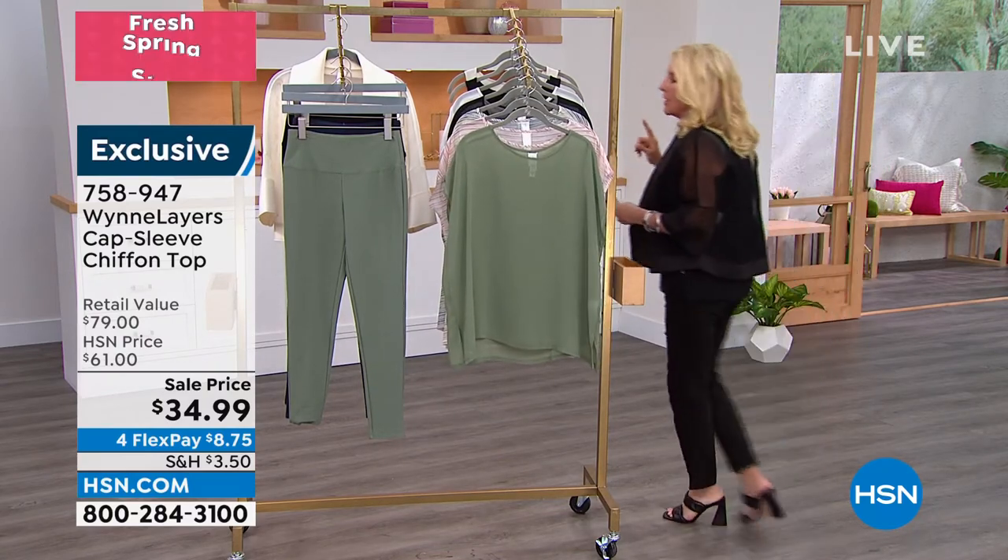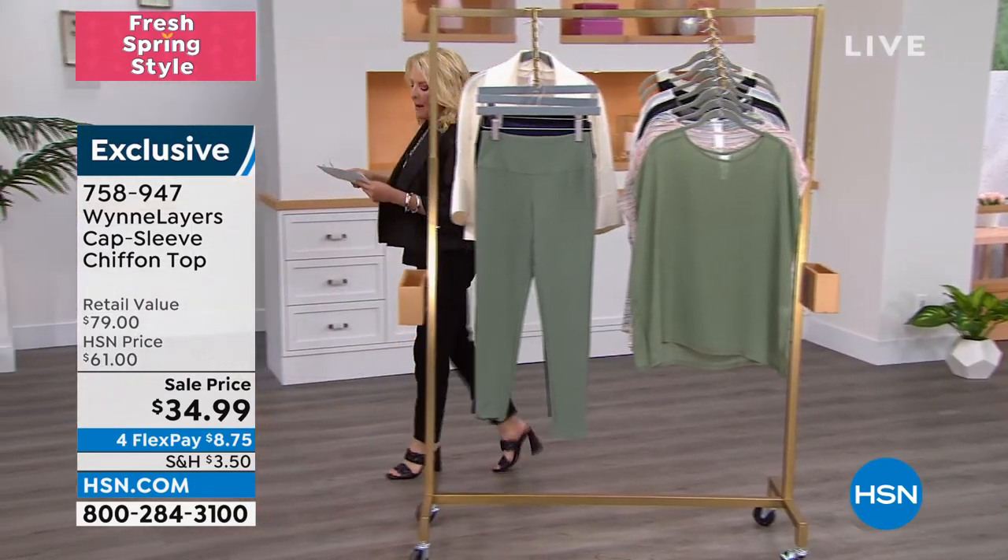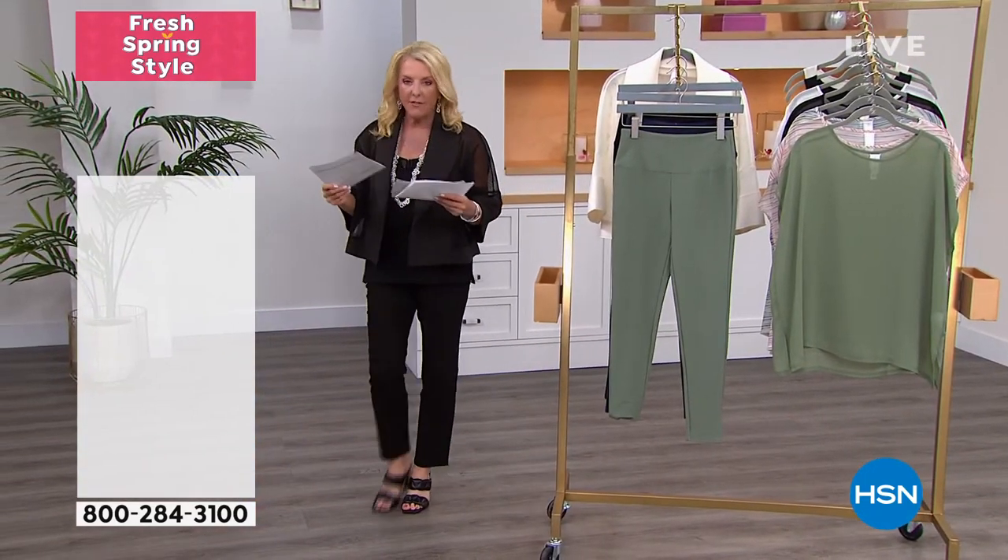Over here we're going to take a quick look at the leggings. We have her crepe skinny pant — these are really cute. We love the crepe design.